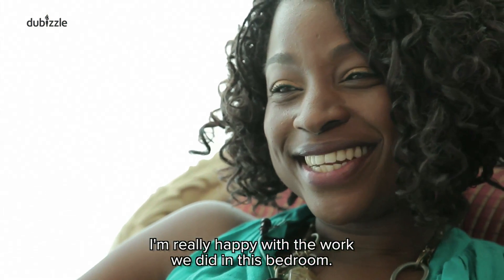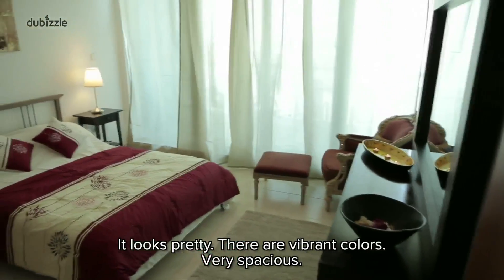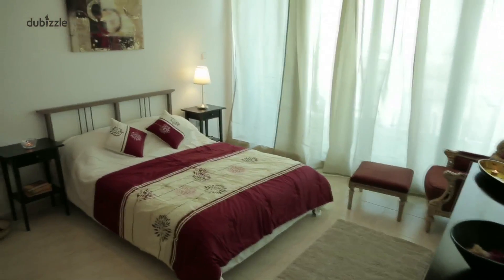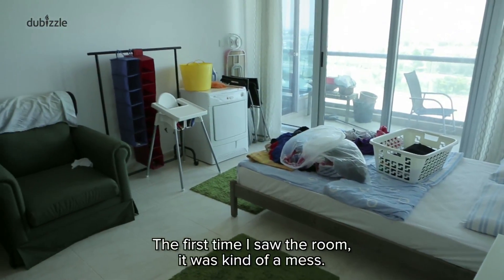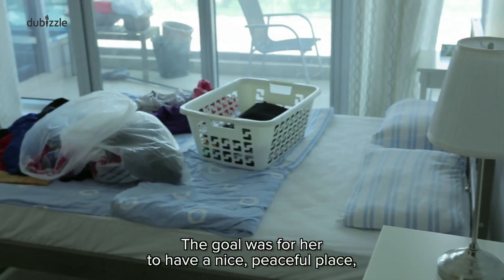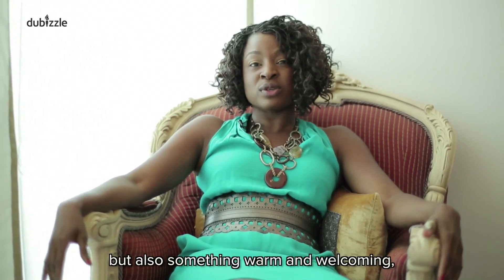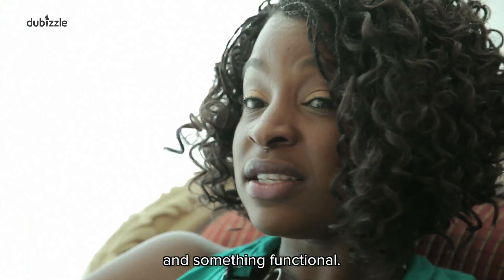I'm really happy with the work we did in this bedroom. It looks warm, we have vibrant colors, very spacious. The first time I saw the room, it was kind of a mess and it looked very cold. The goal was for her to have a nice place for a guest, but also something warm and welcoming and something functional.